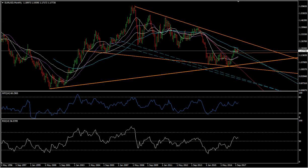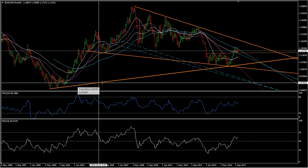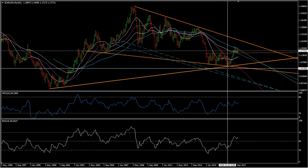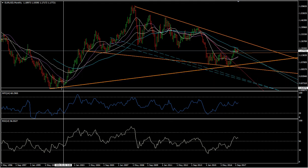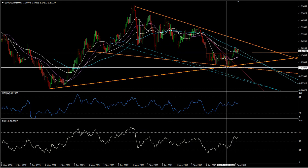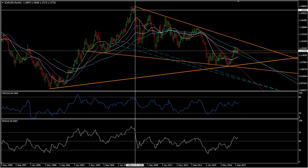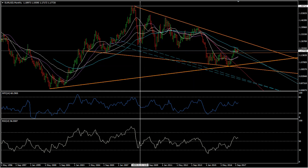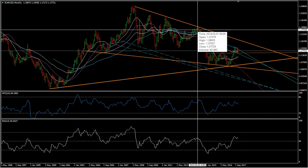Today we're going to look at the EURUSD, and for starters we're going to look at the monthly chart. What I'm seeing here is we have our key support area with three bounces, so we've locked in this key support — it's very strong and very reliable. We also have a key resistance line with three bounces on it, which locks in that line and makes it very strong and reliable as well.